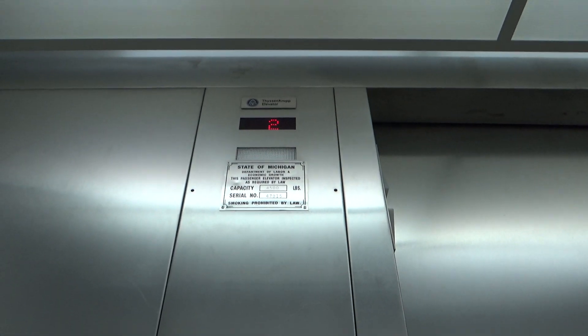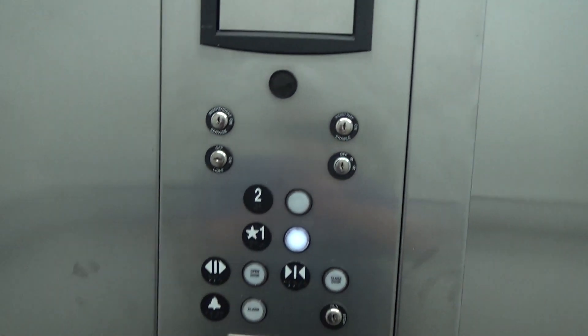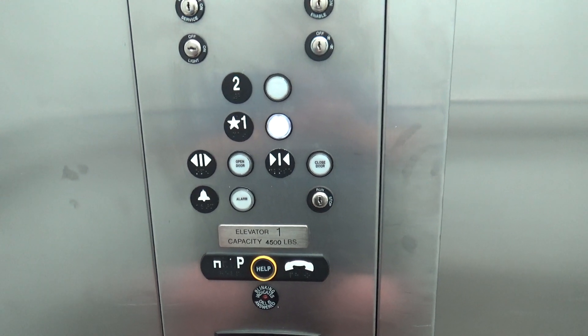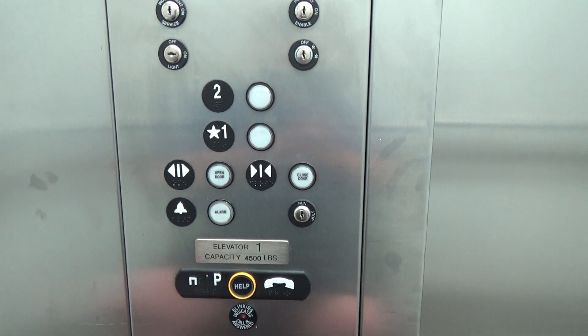Anyway, this is it here. Just a plate. New and traditional buttons. And here we have one.